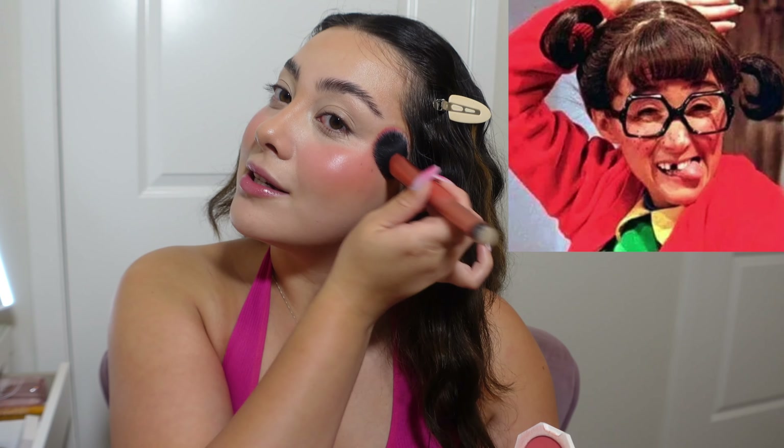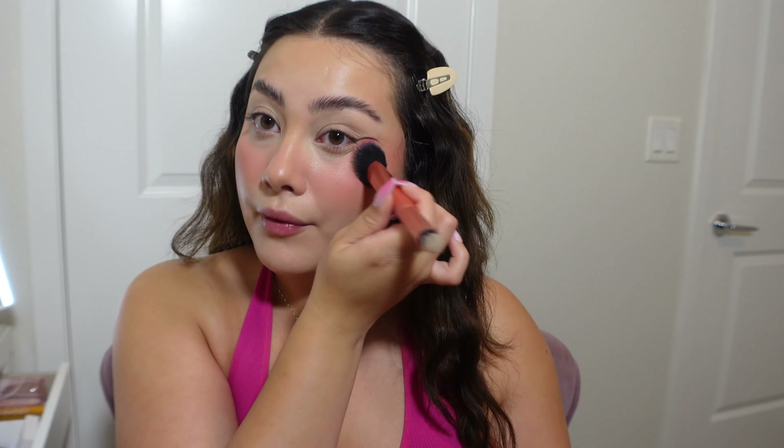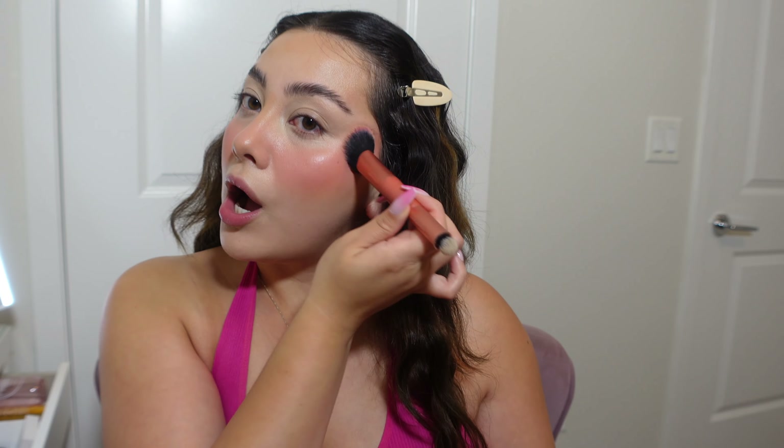I kind of want to do the blush on the nose too — I've seen people do it like that and they make it look so cute, but when I do it I look crazy. I literally look like I just ran five miles. I'm going to make this work and put a lot of blush on. I literally look like I'm sick — like I have a disease.